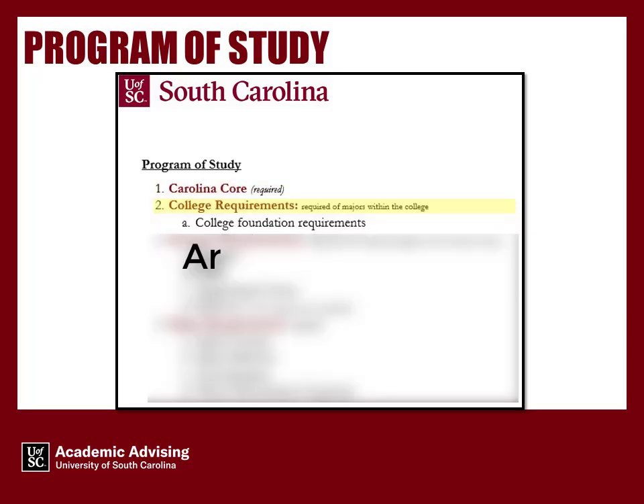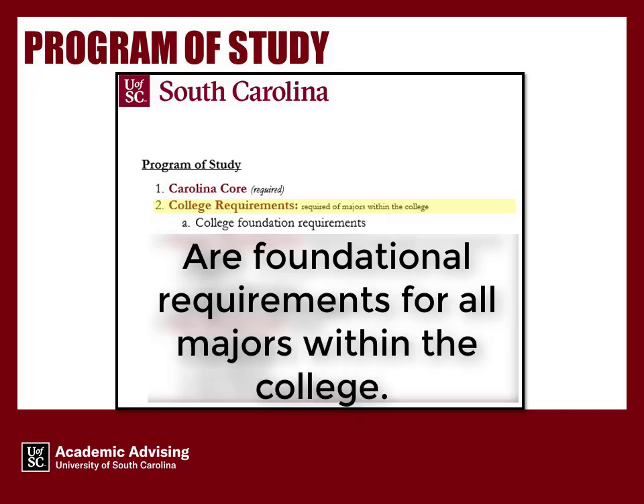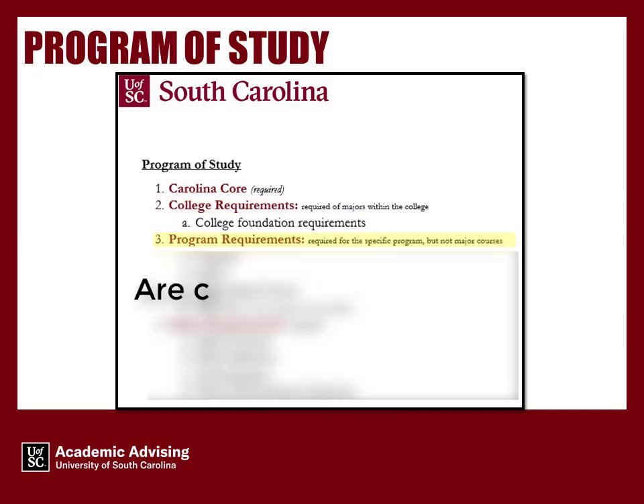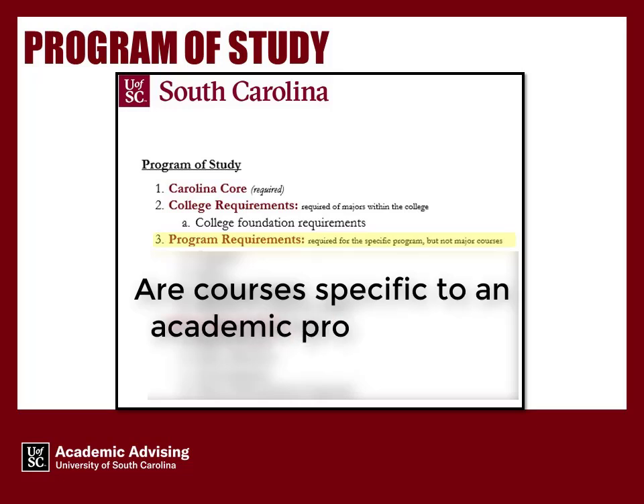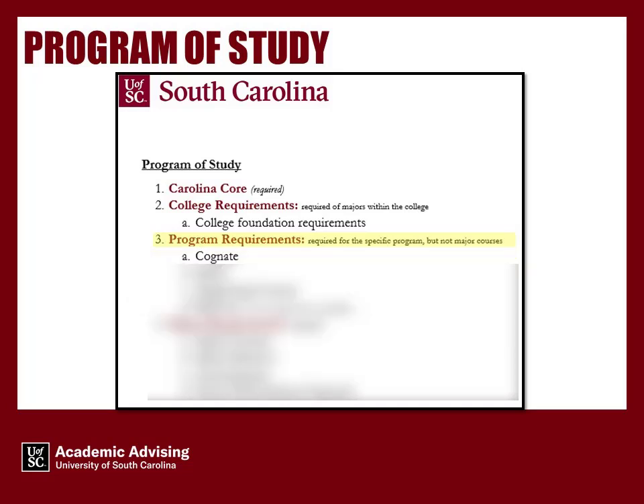College Requirements are foundational requirements for all majors within the college. Program Requirements are courses specific to an academic program that are not major courses. These are typically major prerequisites or supporting courses. Cognate, minor, and any elective courses needed to reach hours for graduation are included in program requirements.